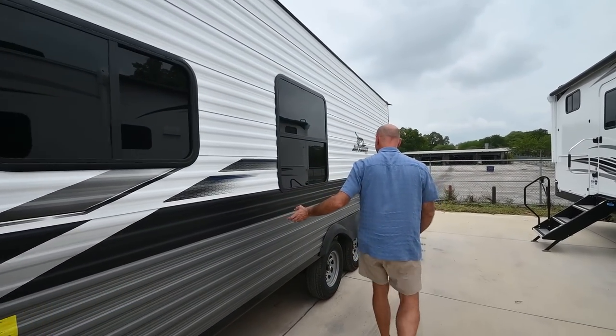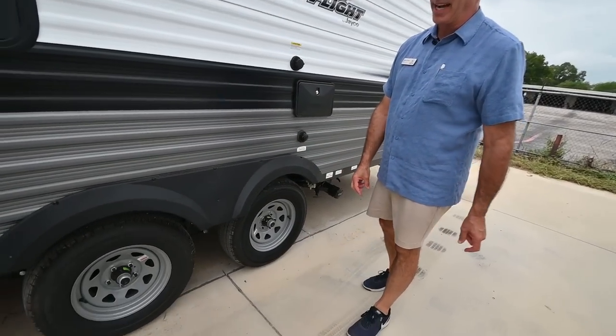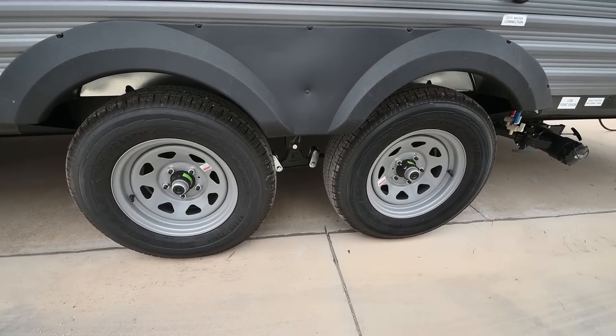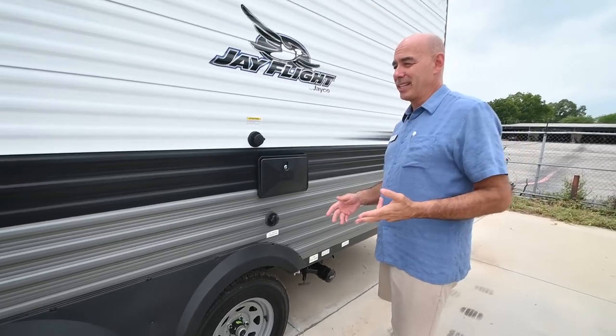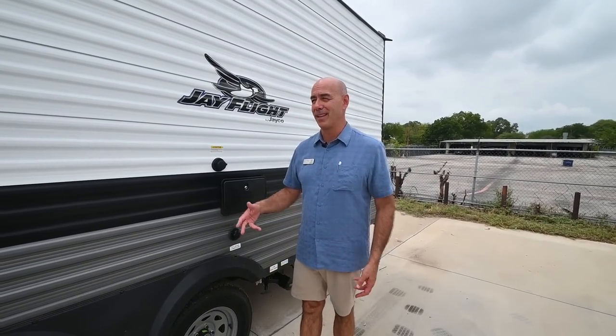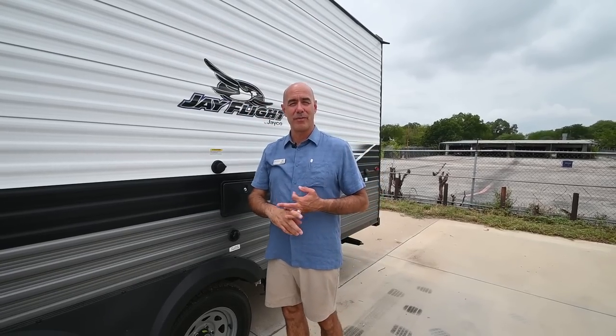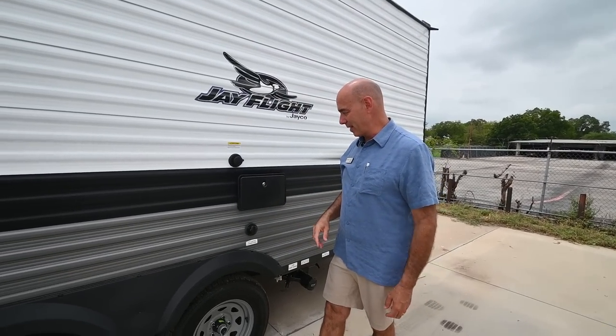Coming down this side of the unit, always with a Jayco there's going to be Goodyear tires, American-made, with a six-year warranty. Always appreciate that when you combine it with the 2-plus-3 warranty on every Jayco product and a roofing membrane warranted for at least 20 years — that makes for a really good warranty package.